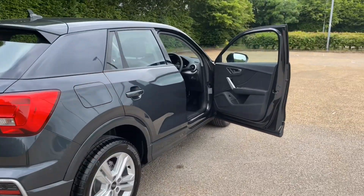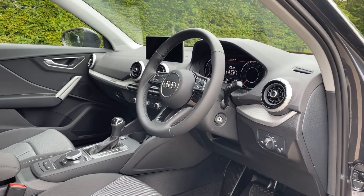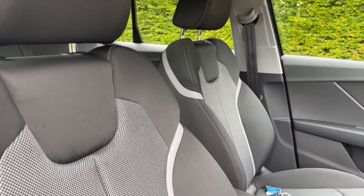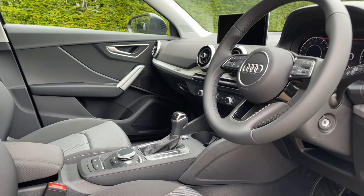Moving into the front, the front cloth seats have plenty of room for you and your passenger to be as comfortable as possible, with the ability to adjust height, length and back position. This also means you're going to find the perfect driving position when paired with your multifunctional adjustable steering wheel.